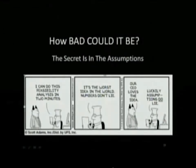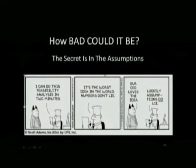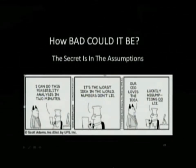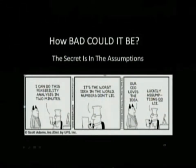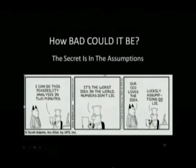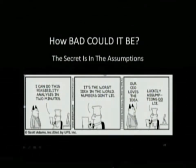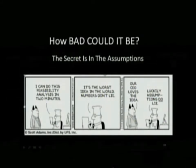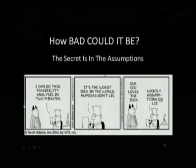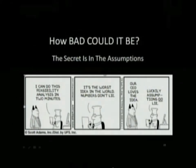Meaning the chance of a meltdown somewhere in the world is once every seven years. How can there be such a big difference? The NRC says once every 200 years, and we've had one every seven years. This is my favorite comic strip — it's a Dilbert. The secret is not in the gigantic supercomputers that the industry uses. The secret is in the assumptions.